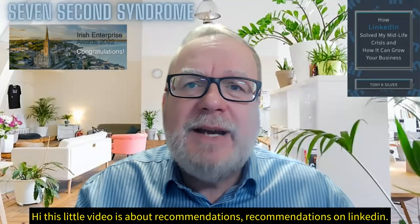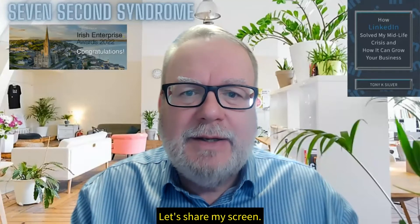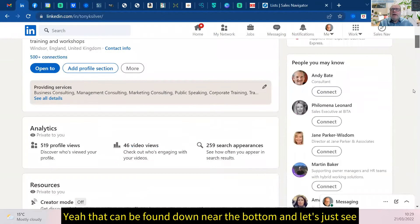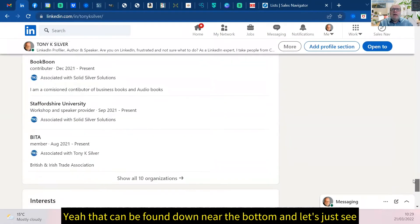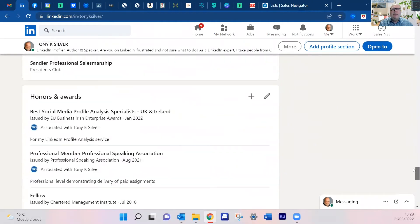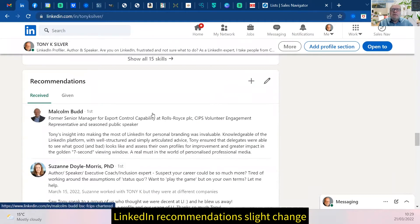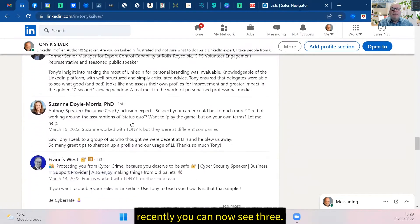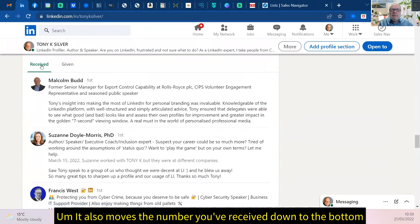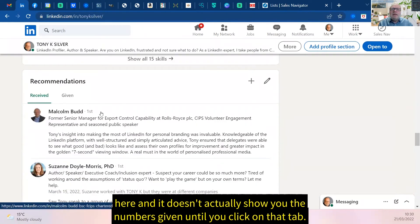This video is about recommendations on LinkedIn. Let me share my screen — there we go, my profile. You can find recommendations near the bottom. There's been a slight change recently: you can now see three recommendations displayed, and it moves the number you've received down to the bottom. It doesn't actually show you the number given once you click on that tab.